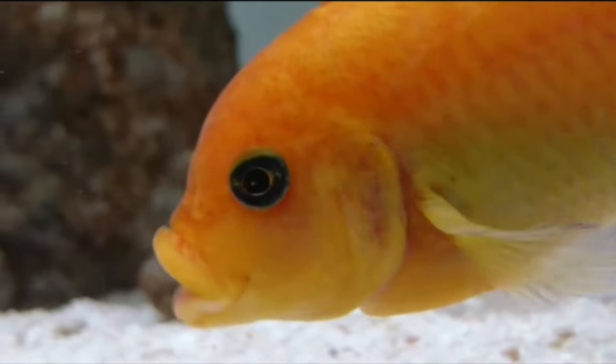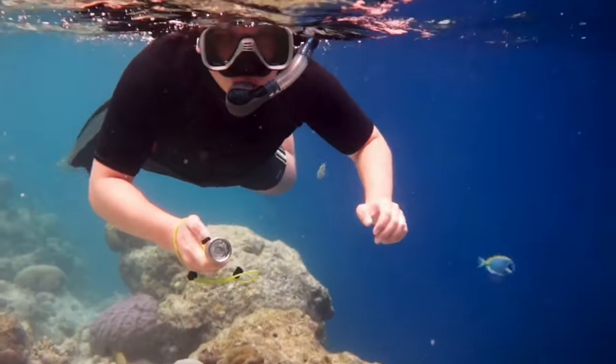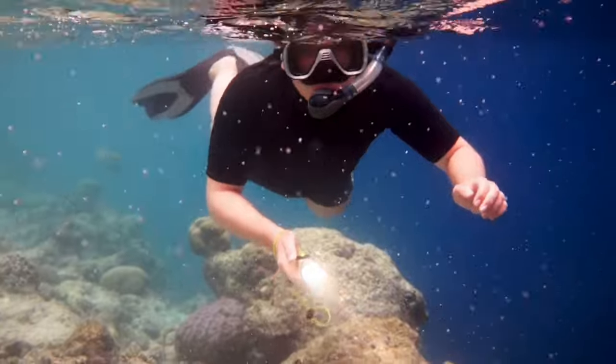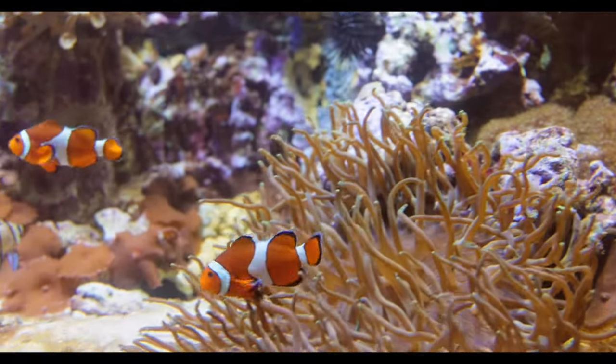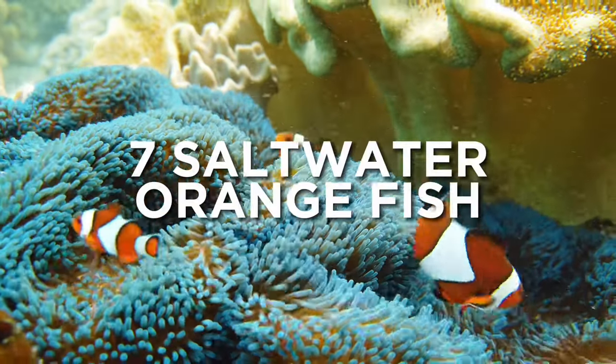That is a scintillating list! But we're not done yet. For our next category, we will delve into the depths of the sea. Here's the list of seven saltwater orange fish you can own.